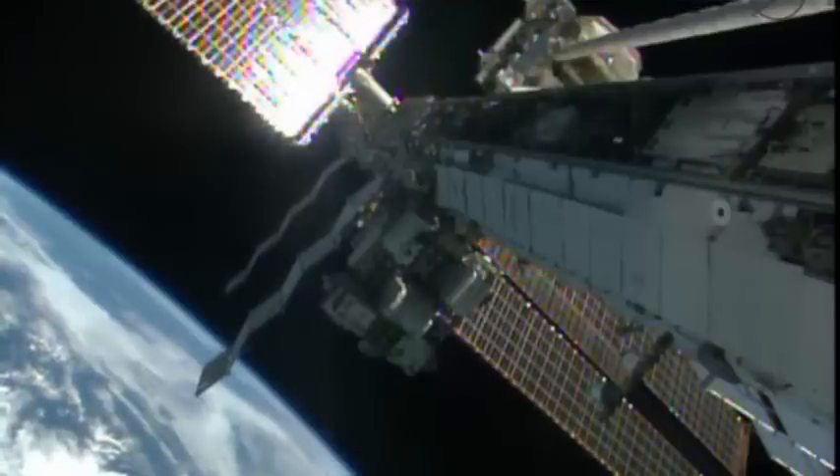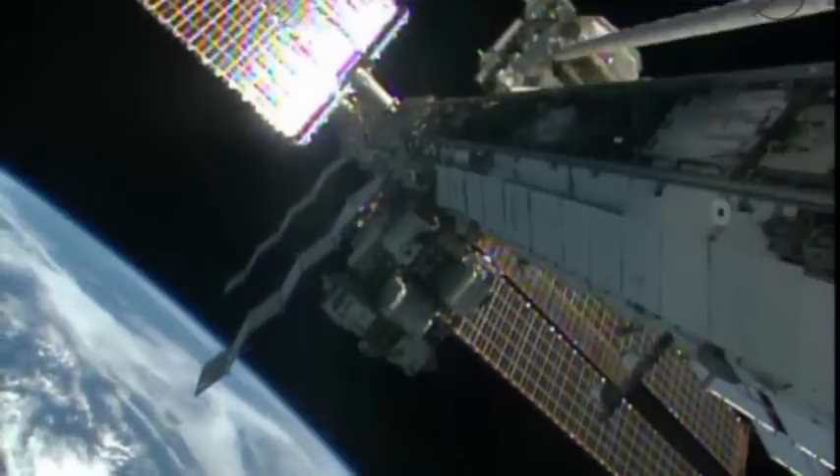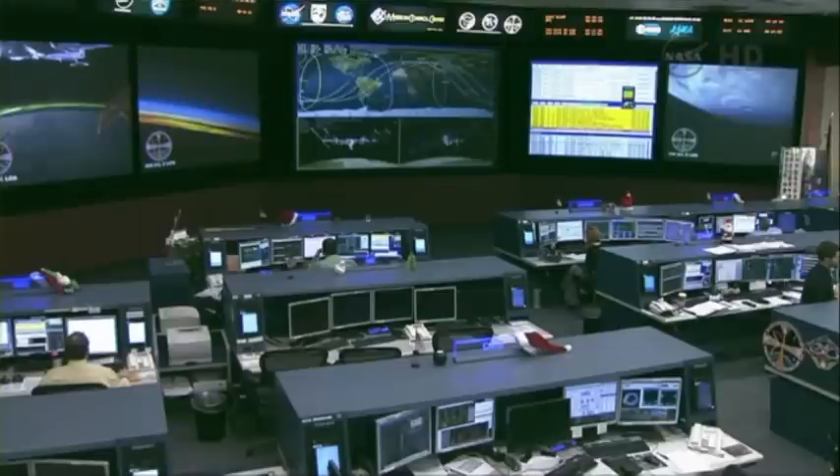Well, the International Space Station has a lot of electric power that runs all the systems on there, and that needs to be cooled. You need to regulate the temperature just as you would in a house or car. It has two redundant systems, and one of them has failed, possibly due to a stuck valve.